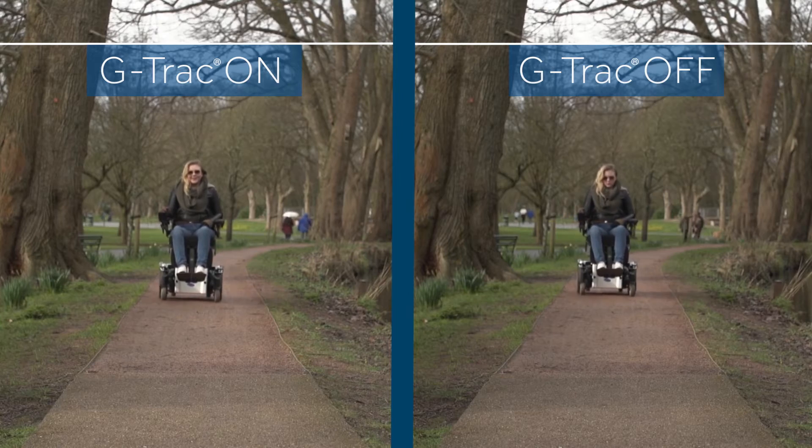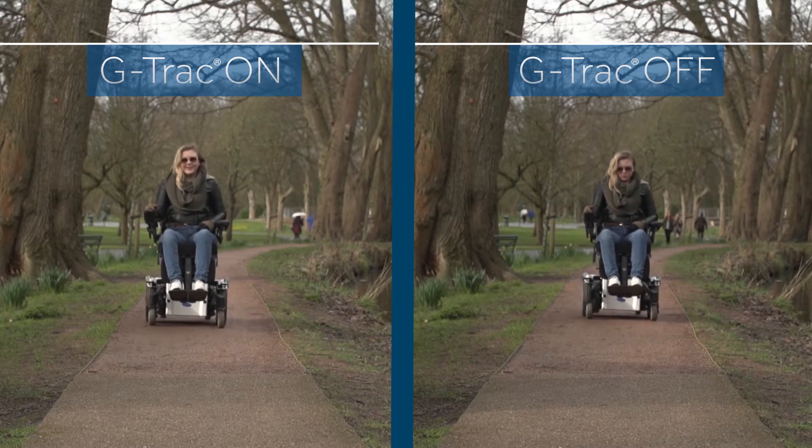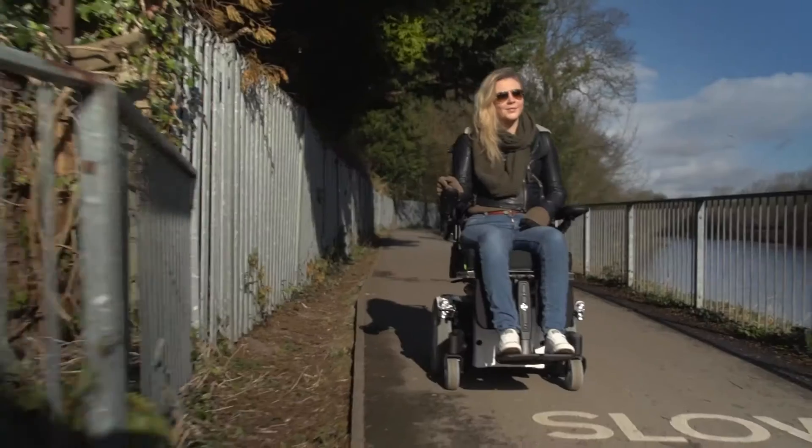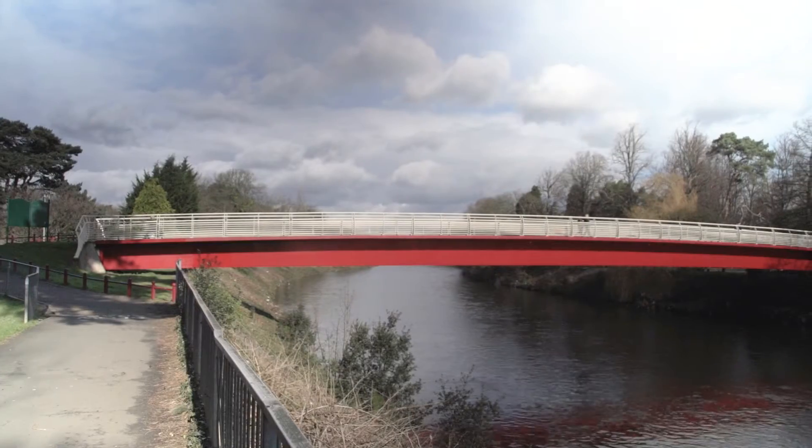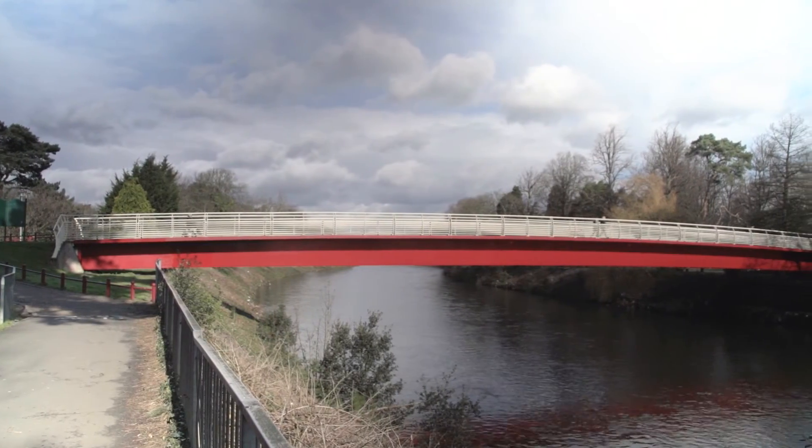The gyroscope detects even the smallest deviation from the intended track that may be caused by a surface change, and automatically corrects the input to ensure the power chair follows the path you actually want to go on.